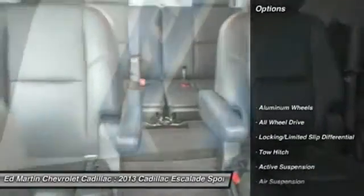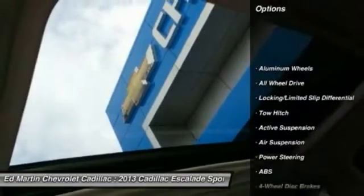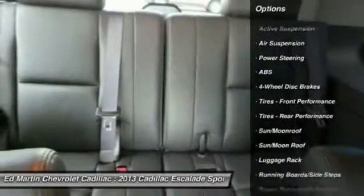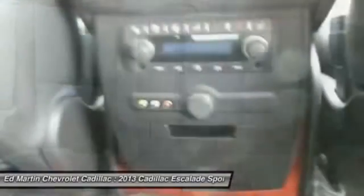Here are some of this vehicle's great options: anti-lock braking system, all-wheel drive, tow hitch, power passenger seat, power lift gate, navigation system, moonroof, Bluetooth, power steering, aluminum wheels.